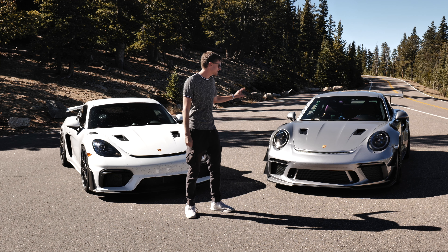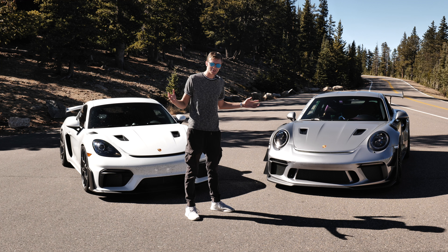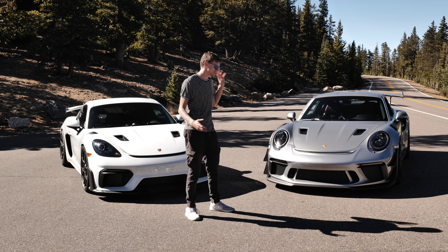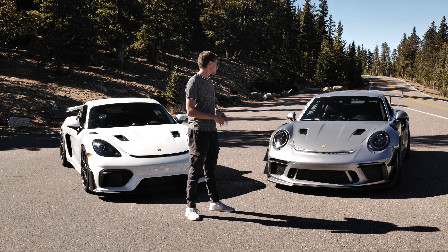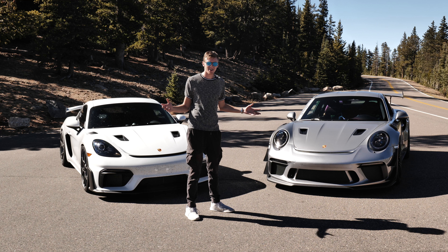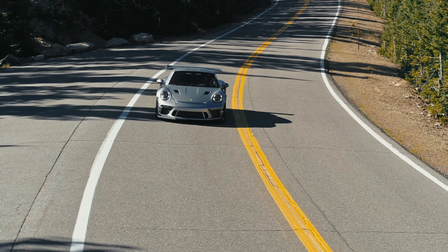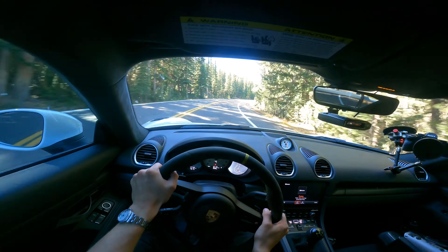The 2019 GT3 RS has less aero and less gadgets, but does that really mean it's a compromised car compared to the 992 GT3 RS? What I can say is that no matter which car you're driving, if you're taking it out on a nice Sunday drive on a back road, it's not going to matter how much aero you have — it's going to come down to your skills as a driver.